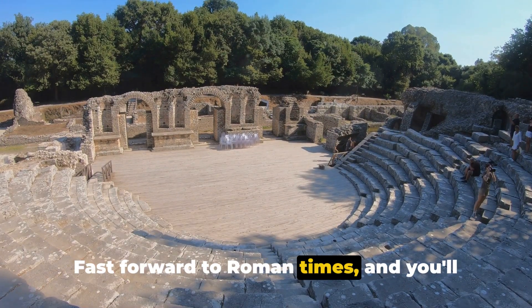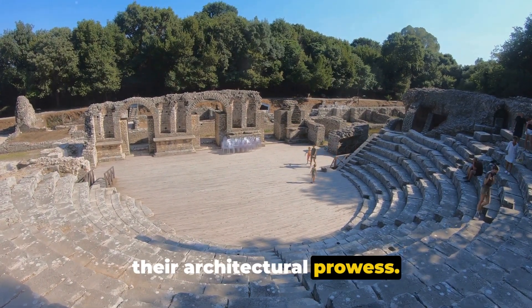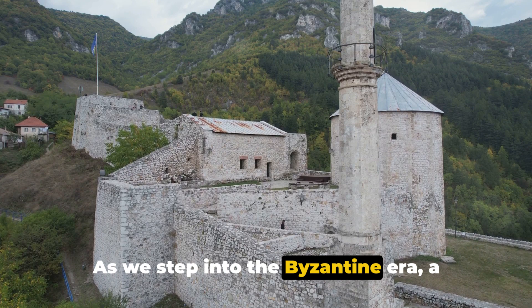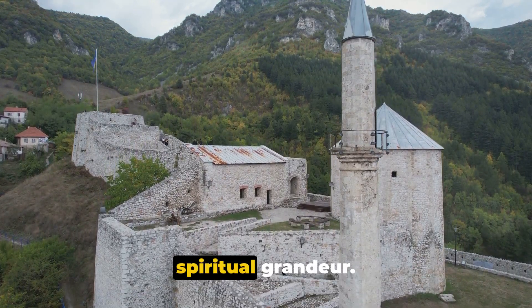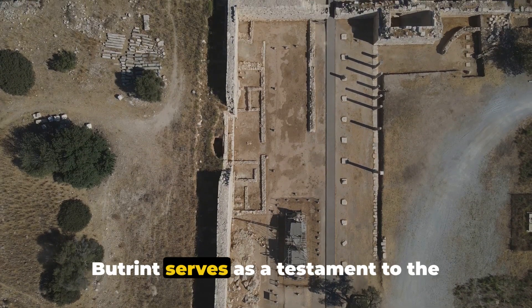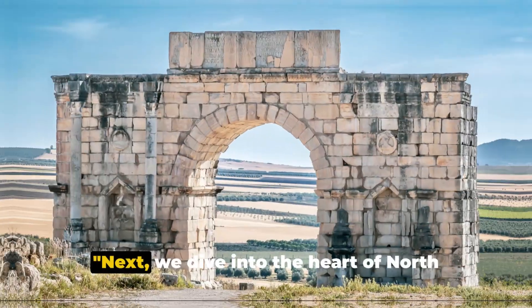Fast forward to Roman times and you'll find a striking theater, a testament to their architectural prowess. As we step into the Byzantine era, a majestic basilica emerges, an emblem of spiritual grandeur. Butrint serves as a testament to the cultural and architectural mix of different civilizations.